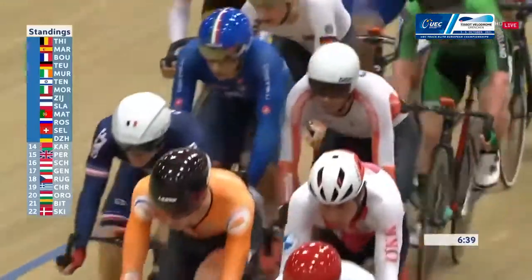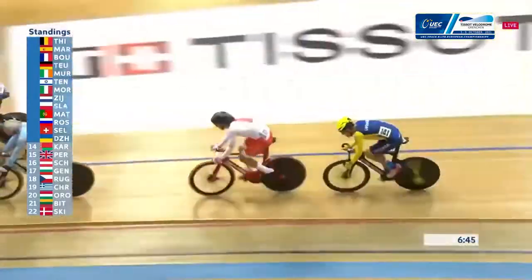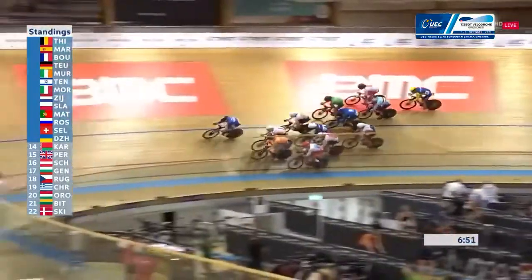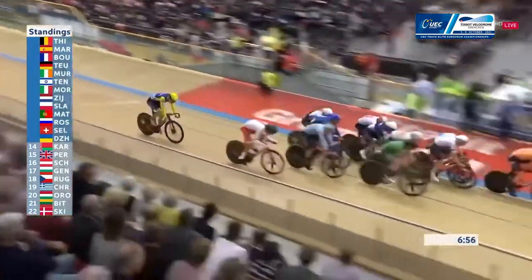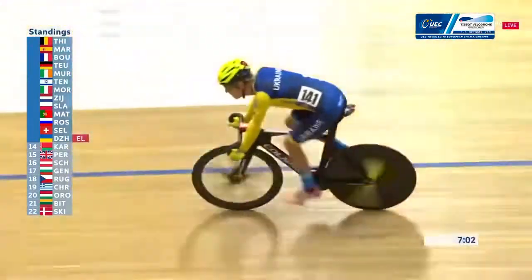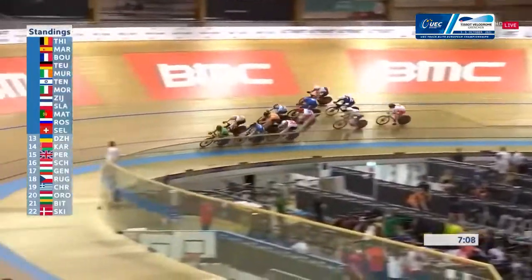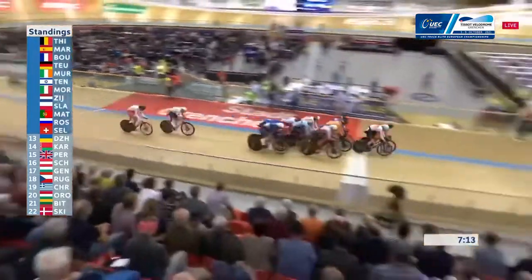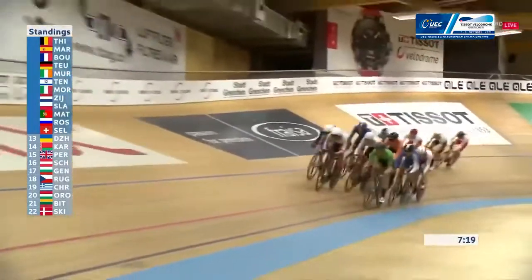We've still got the French rider Thomas Boudat — very experienced — along with Nico Selenati from Switzerland, still in there near the front. The two old warhorses managing to stay in there and keep themselves out of trouble. Back of the bunch, Ukraine eliminated — rider number 141, Vladimir Zeus. We've got about half the field left now. Poland needs to get themselves out of trouble. JB Murphy with that move a couple of eliminations ago got himself around the outside, dropped down at the front of the bunch and has managed to stay there.